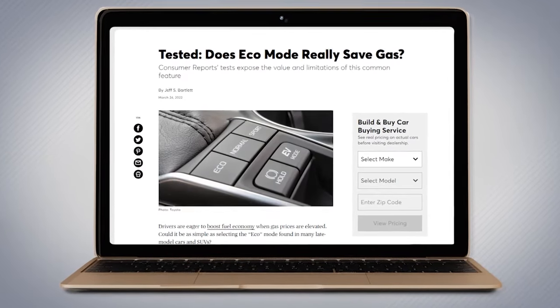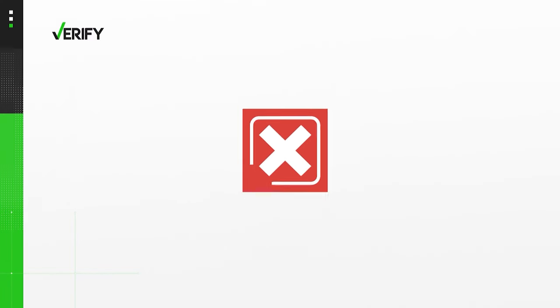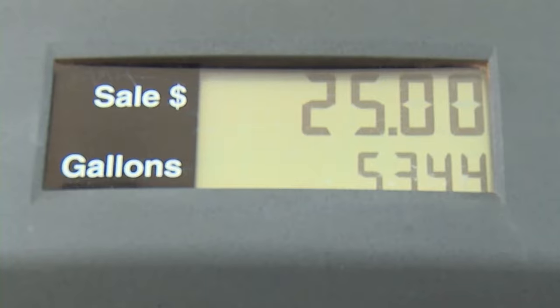Consumer Reports conducted its own tests on the benefits of eco mode this year and came to the same conclusion. So we can verify eco mode is not a magic button guaranteed to save you gas.